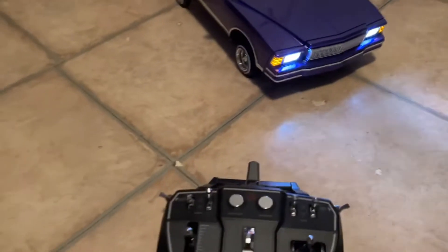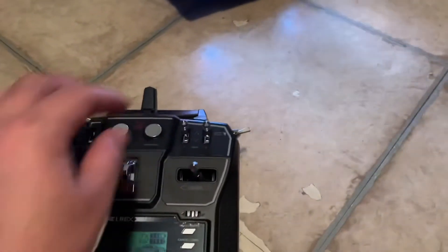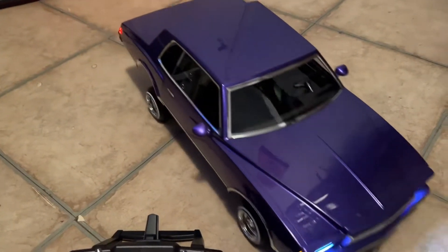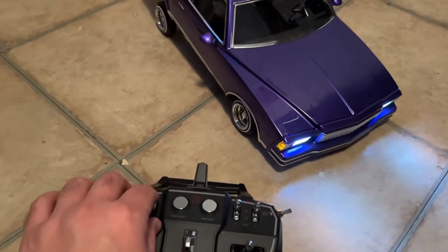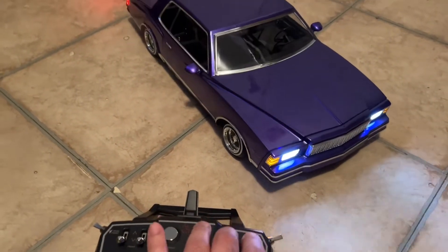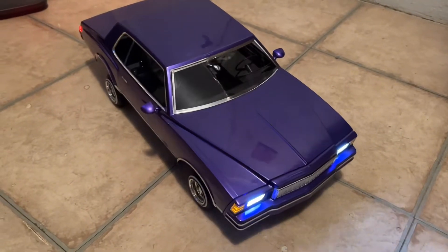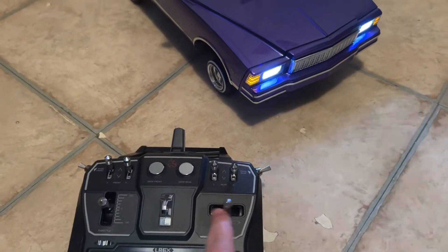And everything — I mean, everything works, you know. From the back, all the switches, set for the steering wheel, you can see.